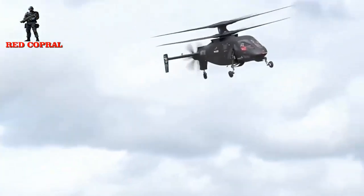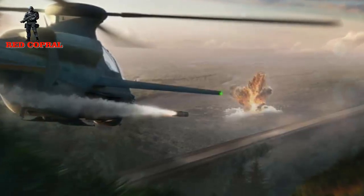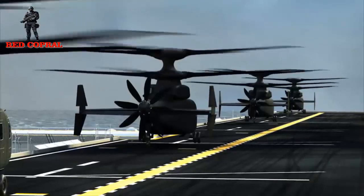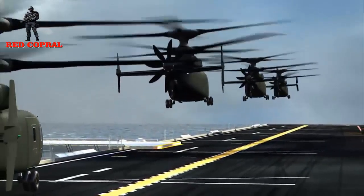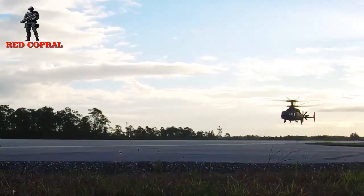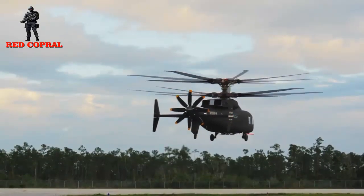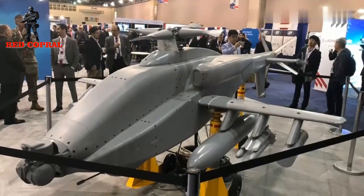The Bell design includes a 20 mm cannon in the nose and an integrated ammo launcher on each side capable of carrying Hellfire missiles and other air-launched weapons. Invictus will also be equipped with enhanced situational awareness and sensor technology. It will be combined with a digital backbone created by Collins Aerospace to accommodate the U.S. Department of Defense's requirement for a modular open systems approach for avionics, which enables future upgrades as quickly as possible and reduces future purchase costs.